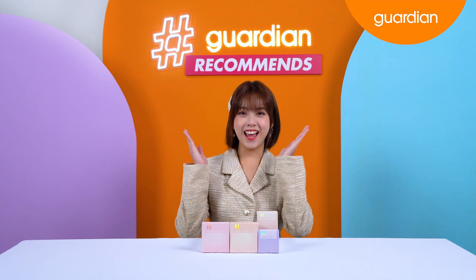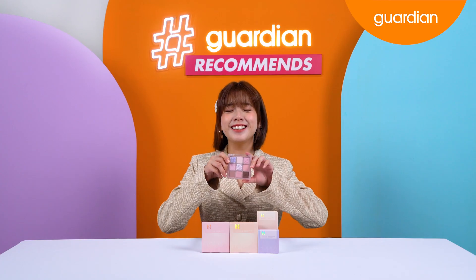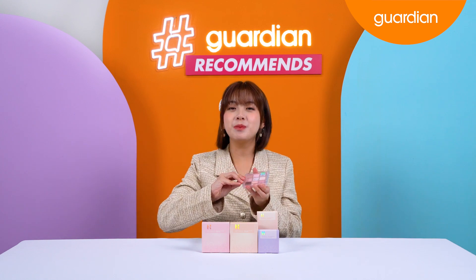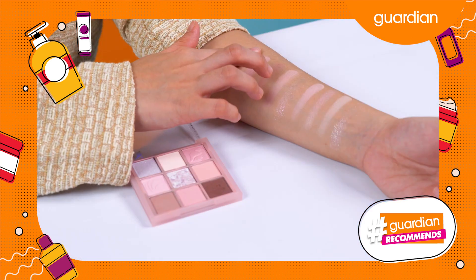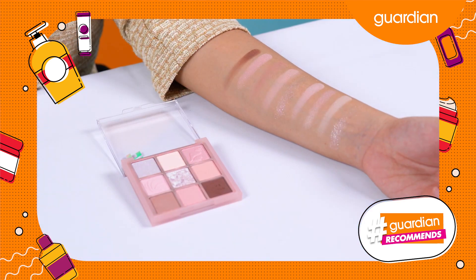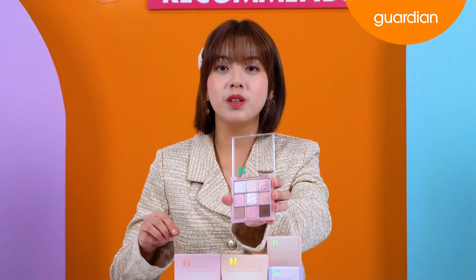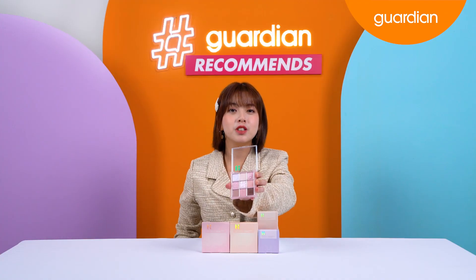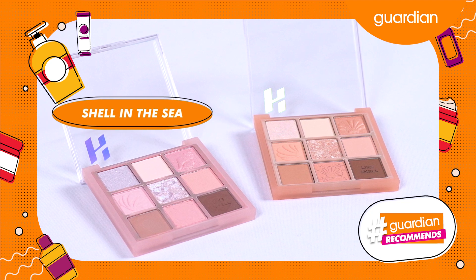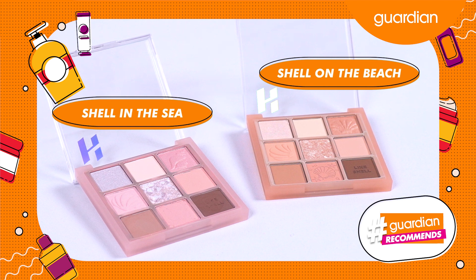Here we have highlighters and eye palettes from Holika Holika, but today I will be showing you guys the Holika Holika My Fave Mood Eye Palette. Ta-da! Check it out guys, it's so pretty! This is one of the latest makeup collections from Holika Holika, inspired by seashells and beach vibes. The nine-colour compact offers richly pigmented formulas for soft glam eye makeup looks. Individual shades within the palette are embossed with whimsical shell motifs, and these are available in two combinations: Shell in the Sea, a combination of pinks and browns, and Shell on the Beach, a combination of beige, coral and brown shades.